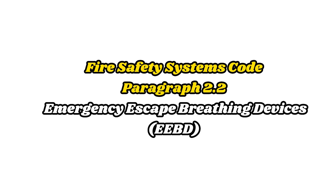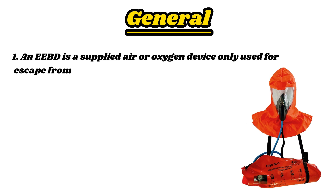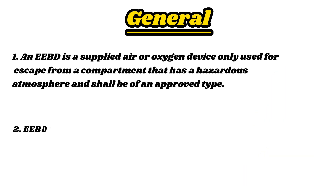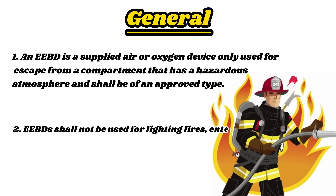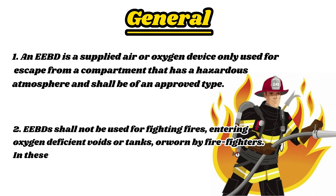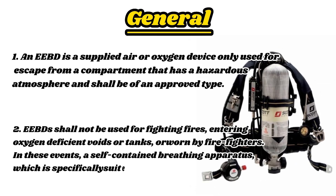The Fire Safety Systems Code provides us with a lot of information regarding Emergency Escape Breathing Devices. Let's check it. Fire Safety Systems Code, Paragraph 2.2 — Emergency Escape Breathing Devices (EEBD). An EEBD is a supplied air or oxygen device only used for escape from a compartment that has a hazardous atmosphere and shall be of an approved type. EEBDs shall not be used for fighting fires, entering oxygen-deficient voids or tanks, or worn by firefighters. In these events, a self-contained breathing apparatus, which is specifically suited for such applications, shall be used.